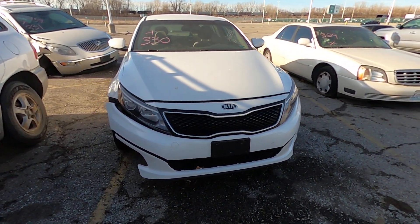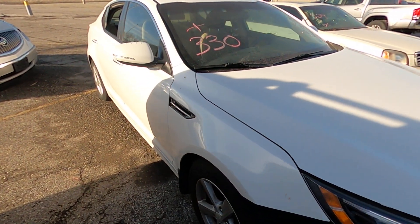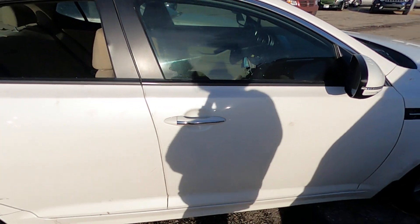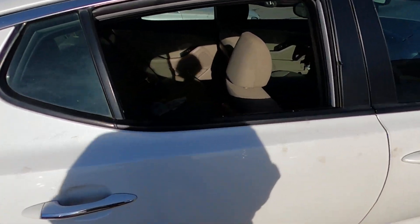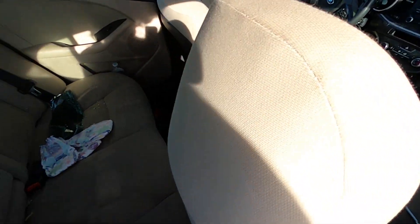Welcome to the January 2023 Kansas City tow lot auction. Here we have Lot 330 — it's a Kia Optima, 2015. It came in stolen; it's got a window out. Here's a closer look at the interior.